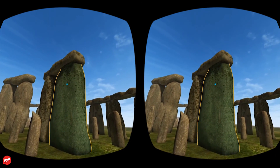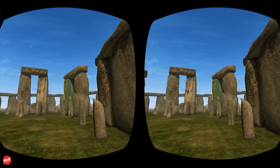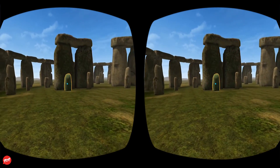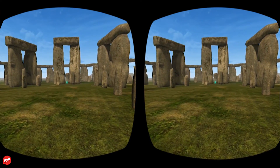This sarsen stone is part of one of the five trilithons of Stonehenge. A trilithon is a structure consisting of two large vertical stones supporting a third stone set horizontally across the top. Stonehenge's sarsen stones can be as high as 13.7 meters — 45 feet — and weigh up to 50 tons each.